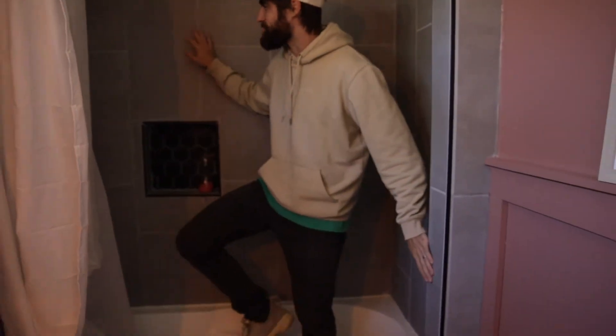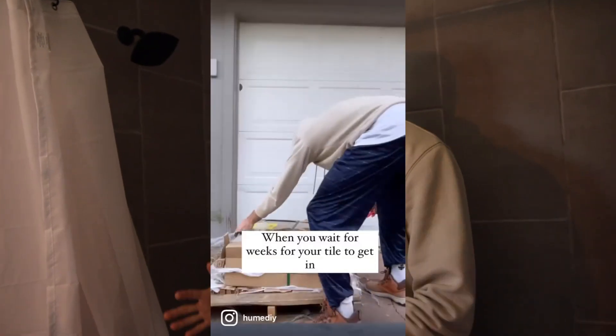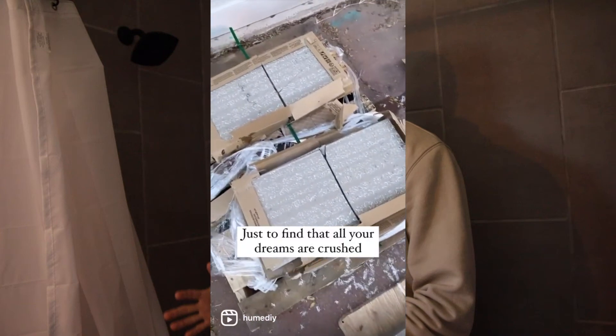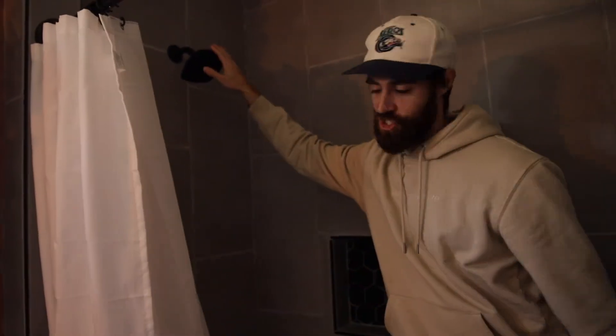In the shower we have this nice gray tile. If you've seen my previous videos or Instagram stories, this is not the tile we planned to put in here — the tile we planned to use came in broken. You wait for weeks for your tile to get in, you get up early to open it up, just to find that all your dreams are crushed. It was a really sad day. So we chose this from Home Depot — way cheaper — and got the black fixtures.